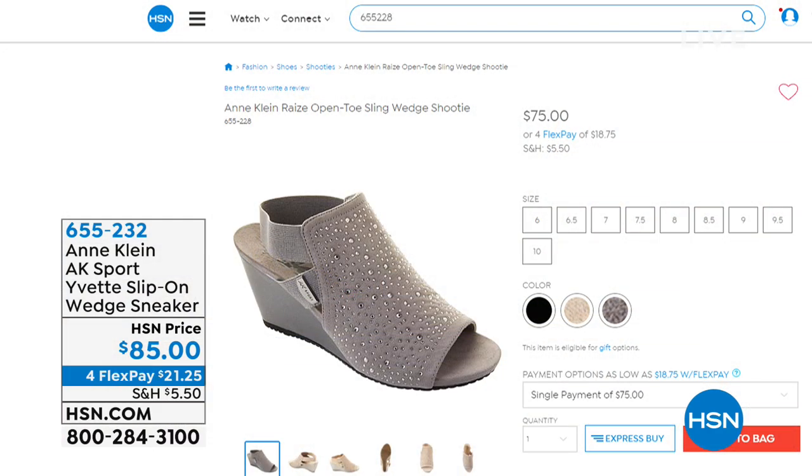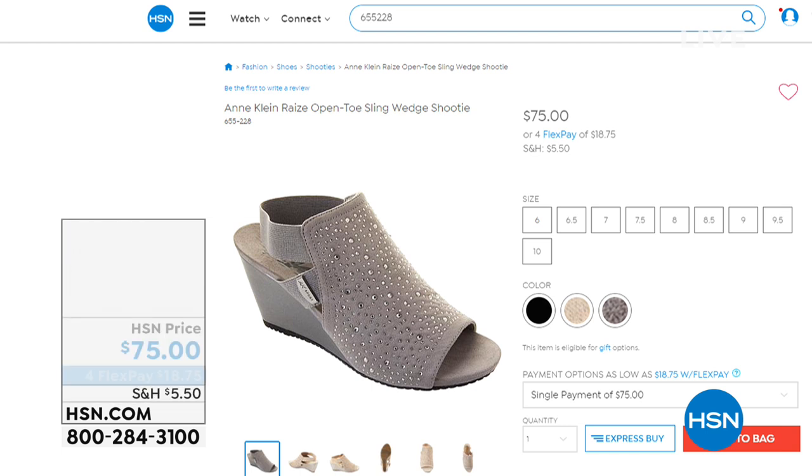We're going to add a little bit of glam to your life with a little bit of glitter. This one is called the sling wedge shootie. We have black and we have pewter.